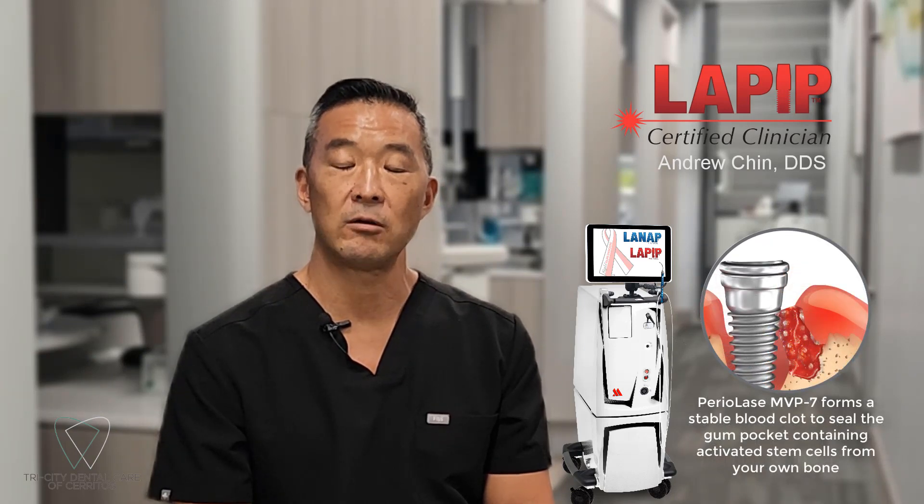Now we have this capability with a procedure called a PIP. We use a laser — it disinfects the implant, kills the bacteria, and regrows the bone. I was amazed at how non-invasive this procedure is. Traditionally there's a lot of bone grafting, and saving an implant has always been very difficult, but this is truly an amazing laser that can regrow the bone.